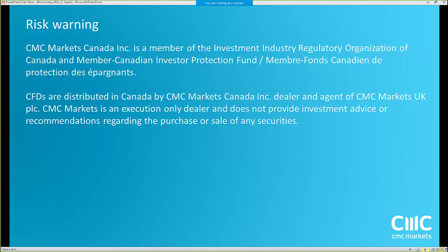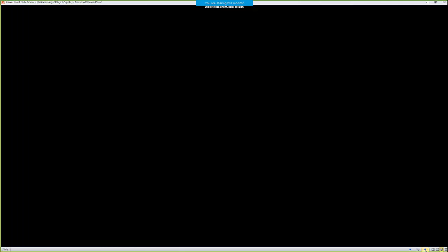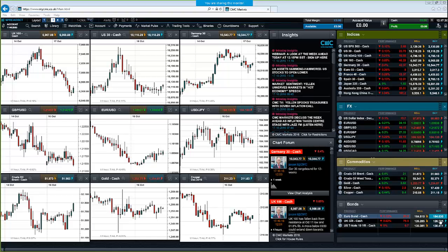The talk at the moment is an asset class that I don't always focus on in these webinars, but I'm going to touch on briefly — the bond market, specifically gilts. It's not one of the most popular products traded at CMC Markets. It's maybe a bit more niche, sometimes not as much volatility. But there is a bit at the moment.